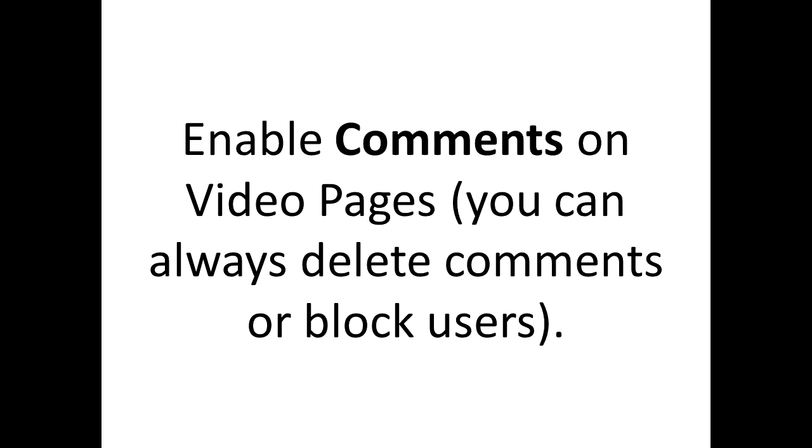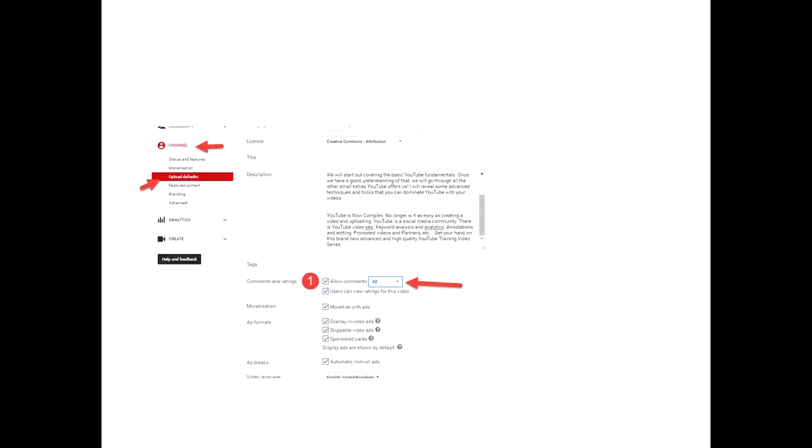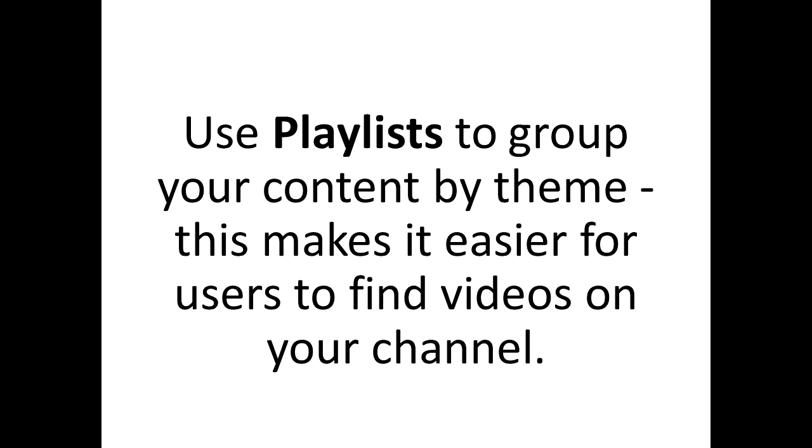The next step is to enable comments on your YouTube page. Sometimes comments get disabled, so people are not able to leave a comment. Enable or allow comments on your YouTube page to allow more engagement with your subscribers, so people who like your video can contact you.